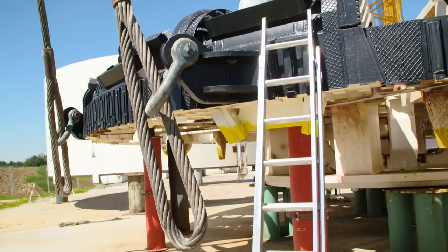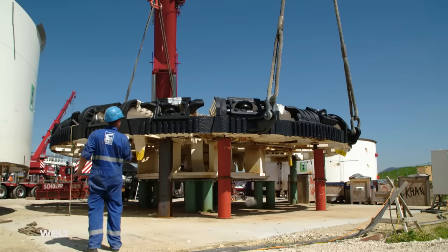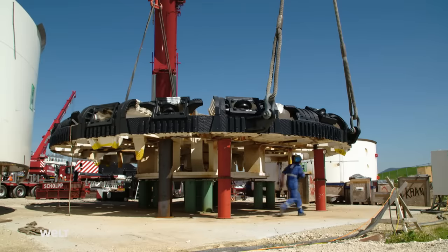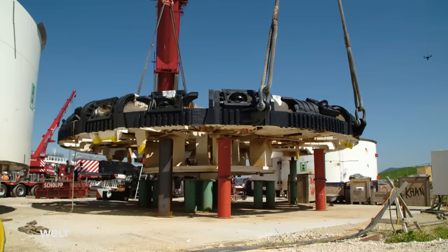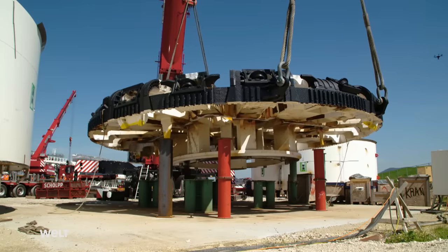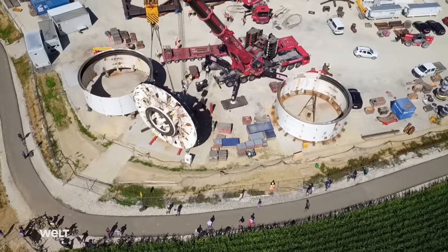First of all, the cutter head wheel has to be set upright. Time to see if the workers have done everything correctly and all the bolts hold up. The narrow safety covers on the flange connections have to be removed, then stage one of the loading process may begin. The cutter head wheel rises slowly — nearly 200 tons of steel are attached to the cables. Now it's suspended in the air for the first time: the gigantic centerpiece of the new tunnel boring machine.